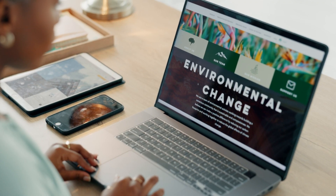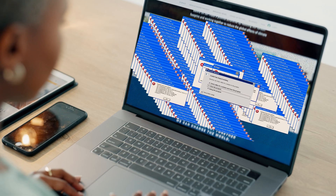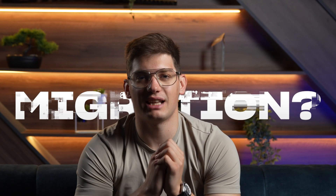Imagine this scenario: you built a great website a couple of years back on WordPress, Wix, Squarespace, or a custom coded solution that did wonders for your small business or startup. In the process your business has grown, which is really good, but your website just could not keep up with all the changes. If this sounds familiar, maybe it's time for a migration.